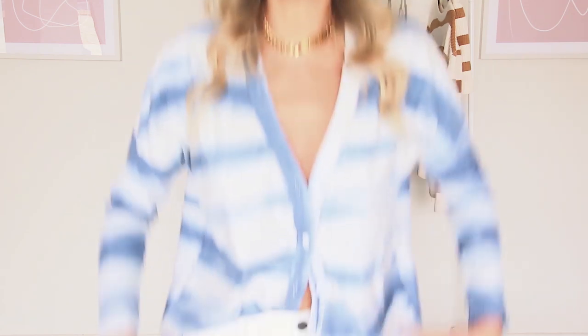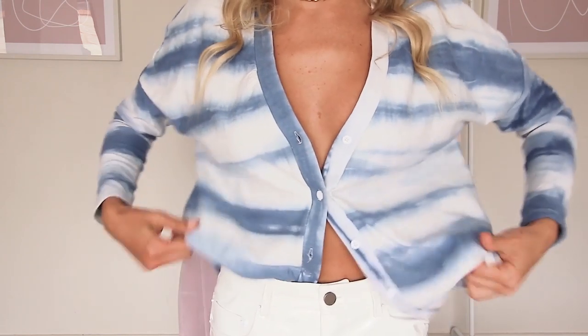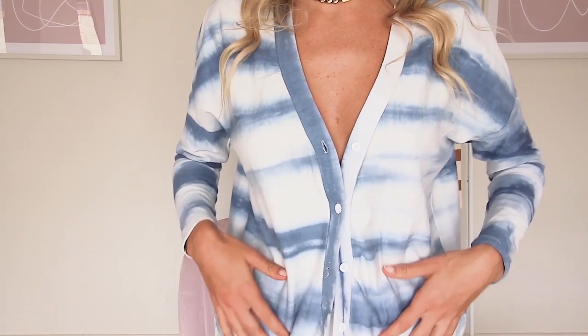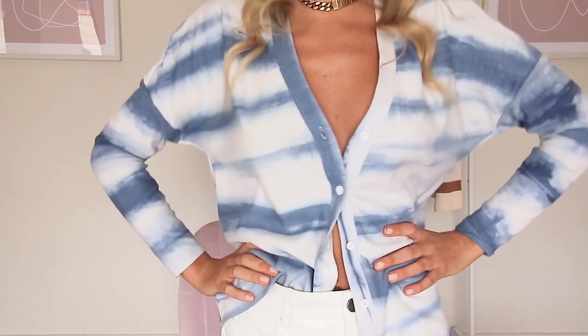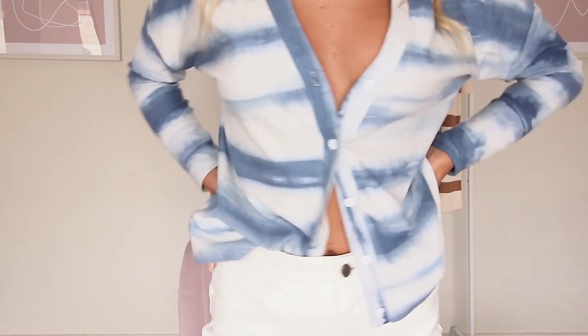I'm going to jump right into it and show you all of the pieces I got. The first two pieces are what I'm actually wearing, so I'm going to stand up and give you guys a little show. I've got this cute little cardigan which is like a tie-dye, sort of lightweight material. I've just done one button up, but you could do them all buttoned up or just have it tucked in the way I have it. I also got these white pleather pants.